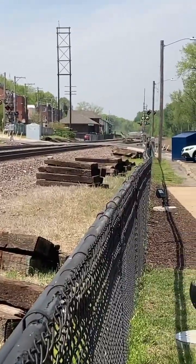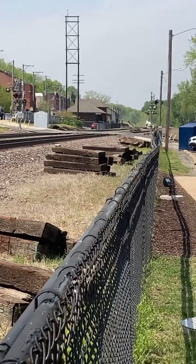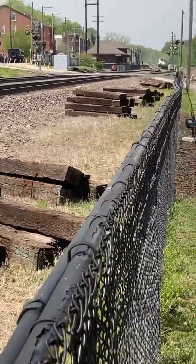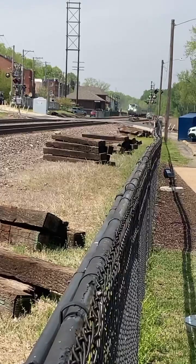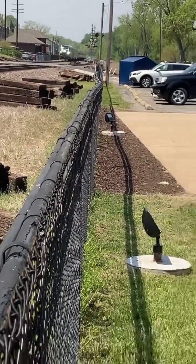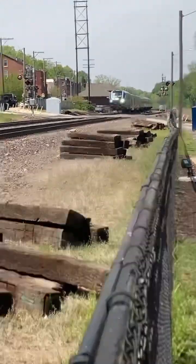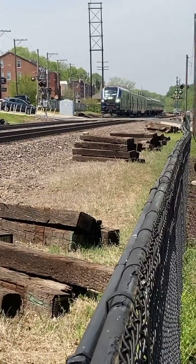Alright folks, Amtrak's coming on — first train since I got here. It's gonna stop at the station real quick. Hopefully we get a freight train after this. Just looking back to see if another train's coming, but it doesn't look like it so far.